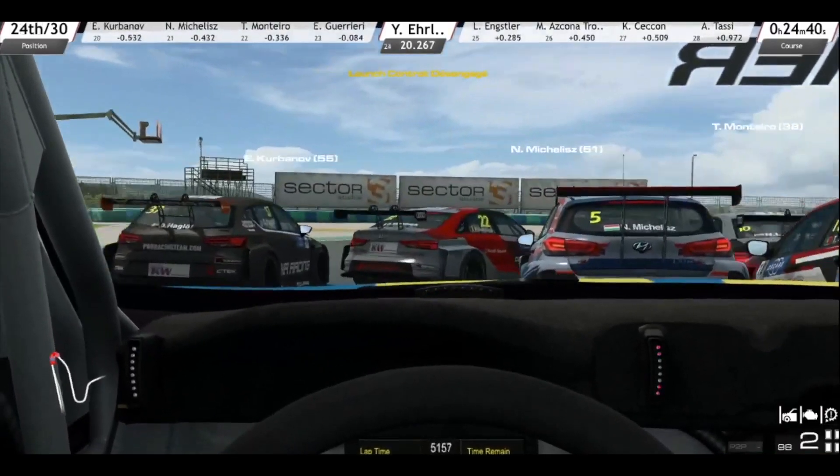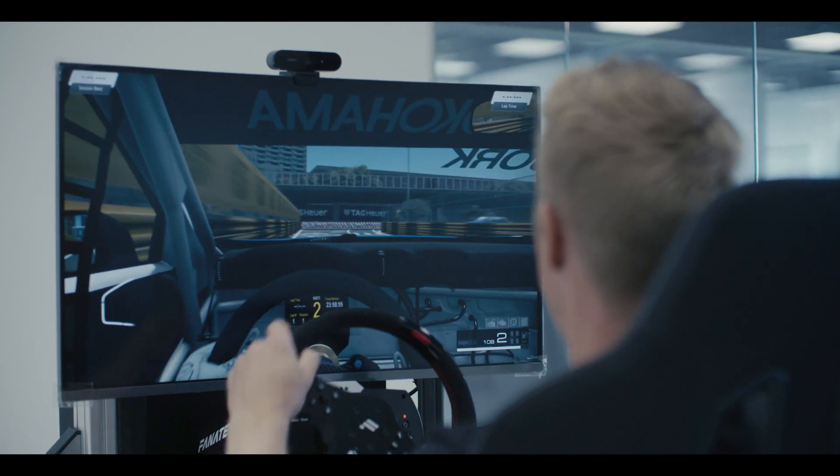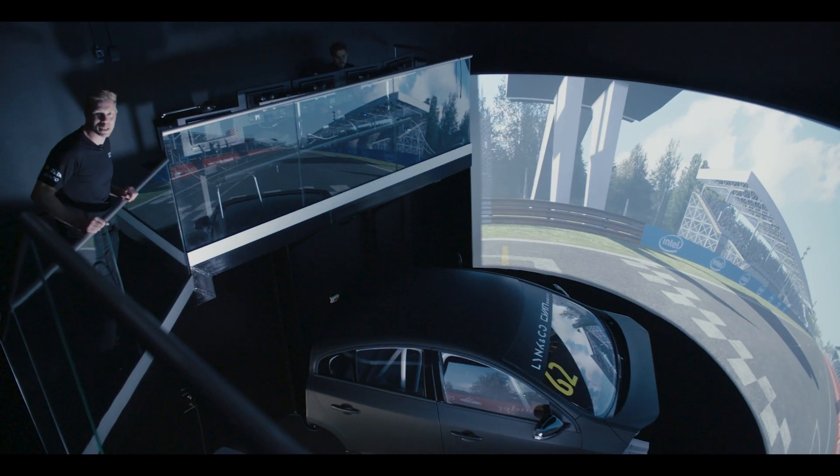We are full on into the eSports season. The best thing for me with eSports is that I learn new tracks. Here at Cyan we have a slightly bigger simulator.